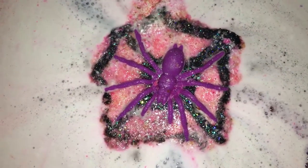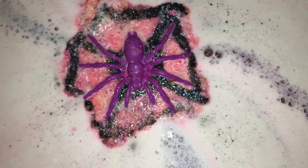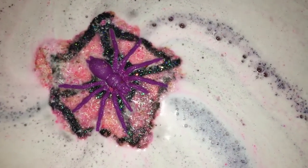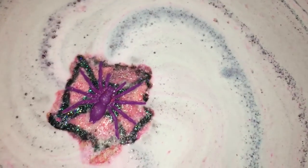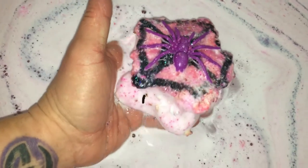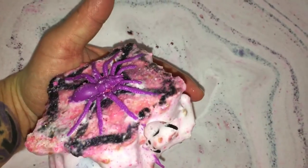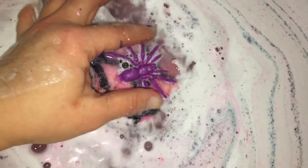Let's say hello to our creepy little friend on top, whom I don't find so creepy — especially because it's purple. It is making pink water, a little darker than what you're seeing on camera. Oh, we have a massive amount of bomb left. Look, I see legs — more legs! That's so fun. I'll just kind of dunk it.